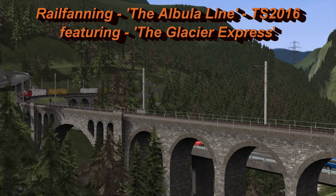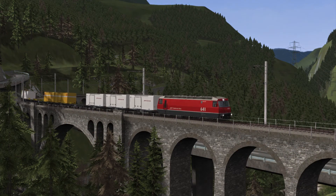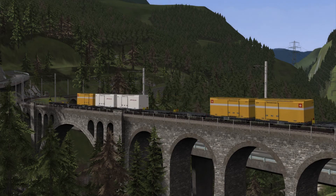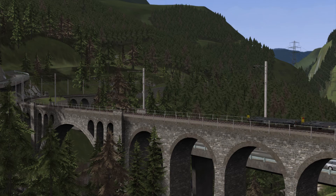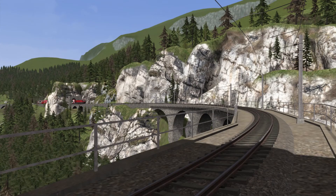This is a wonderful scenic add-on for Train Simulator, showing off the alpine tunnels and breathtaking viaducts through the Albula Valley in Switzerland. If you don't want to drive a train, you can be a passenger, or just explore the countryside and do some train spotting, like I did in this video.